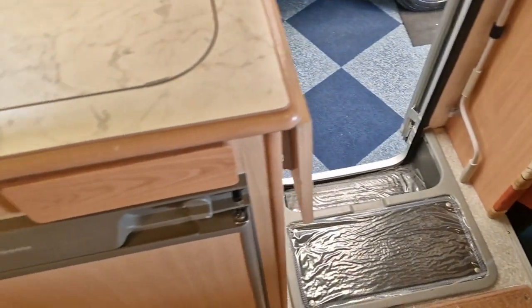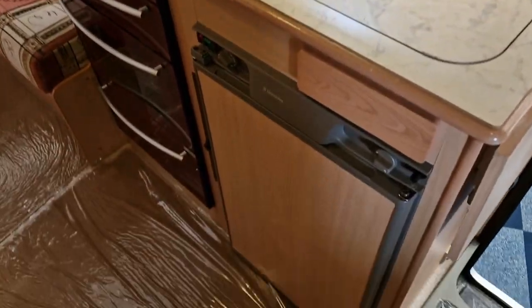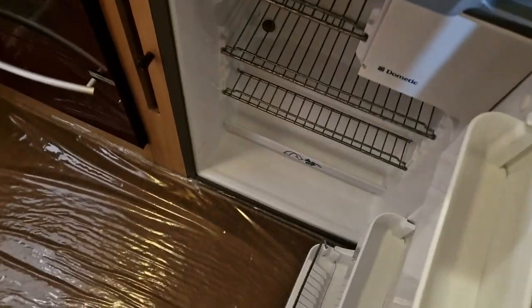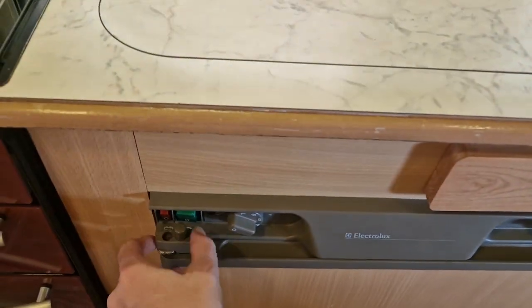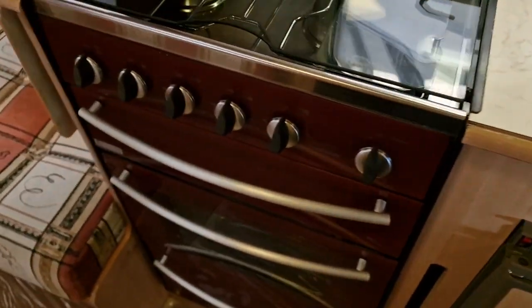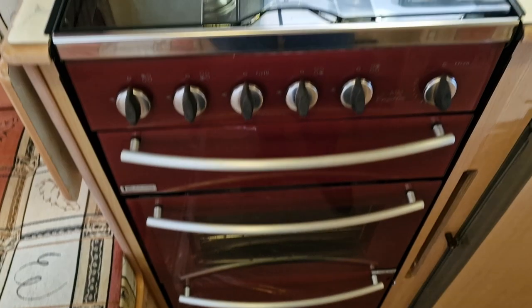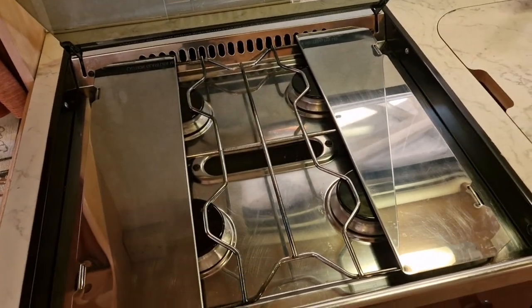Opposite your bathroom is your kitchen area. You've got your fridge with a little ice box there as well. Next out is your full oven and cooker which does have a grill as well, and you've got four hobs.